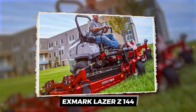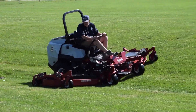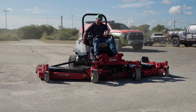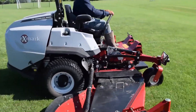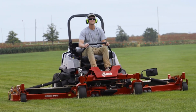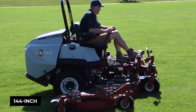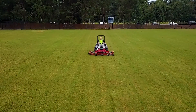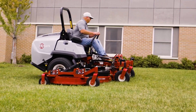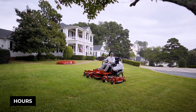Tired of mowing your massive property feeling like a week-long chore? Need a machine that can take on those overgrown fields without breaking a sweat? Check out the Exmark Laser Z Diesel 144. This ain't your grandpa's riding mower. It's got a monster 144-inch deck for chopping acres like they're appetizers. Plus, with a powerful Yanmar diesel engine, you're getting serious torque and crazy fuel efficiency — mowing for hours on a single tank.